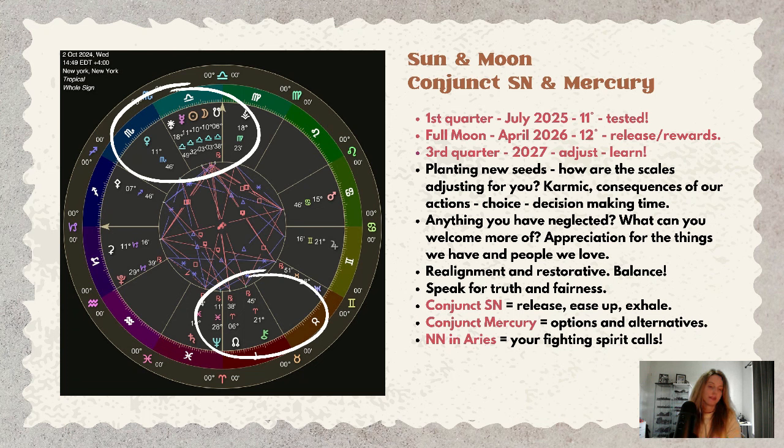You have a choice — recognize that you have a choice. This is a decision-making time. Libra can be an indecisive sign, going back and forth, sitting on the fence at times, but this is still an opportunity to think about what kinds of decisions you are making, what choices are available, and what you may have neglected.